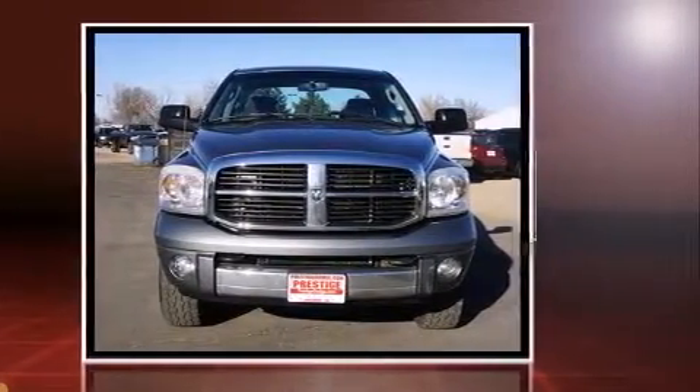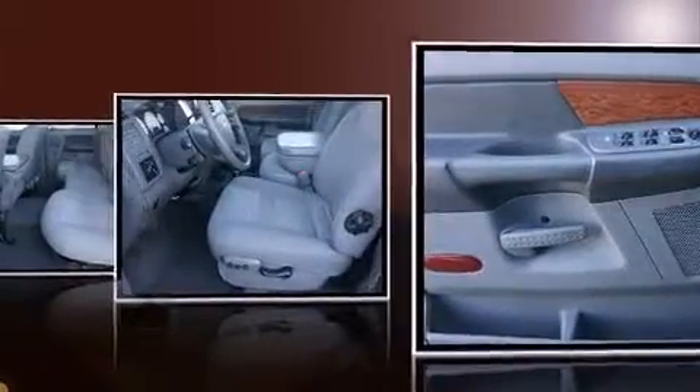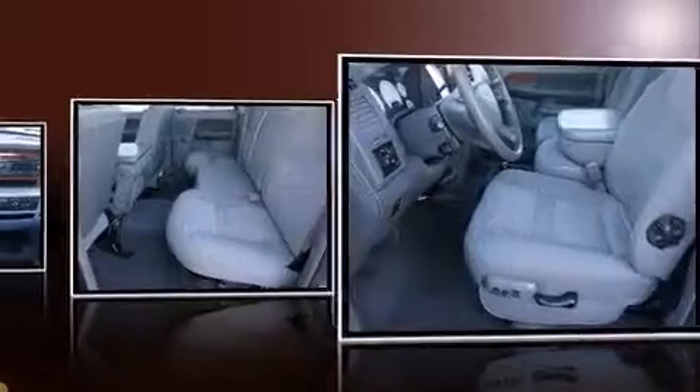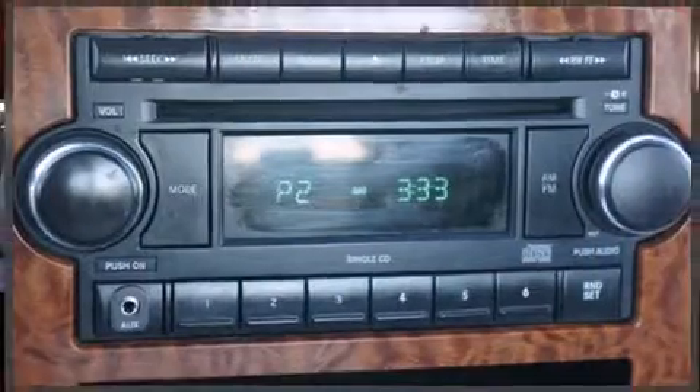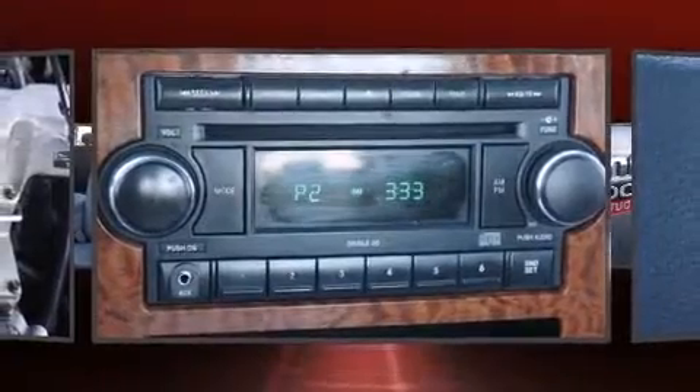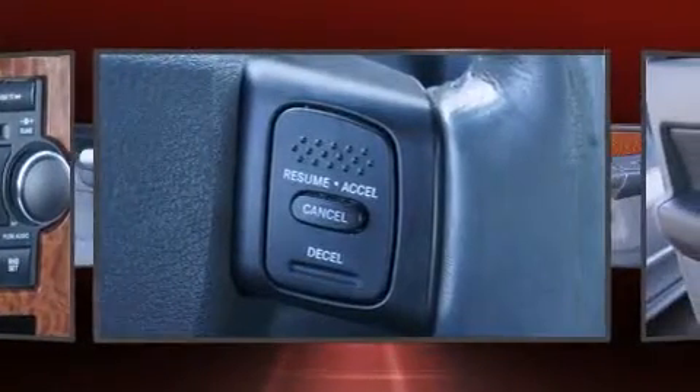The engine breathes better thanks to a turbocharger, improving both performance and economy. A wealth of standard features means you no longer have to sacrifice — like leather upholstery, variably intermittent wipers, a trip computer, front fog lights, remote keyless entry, and a split folding rear seat.